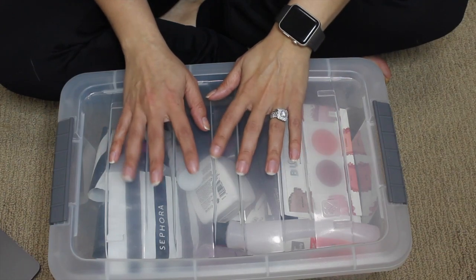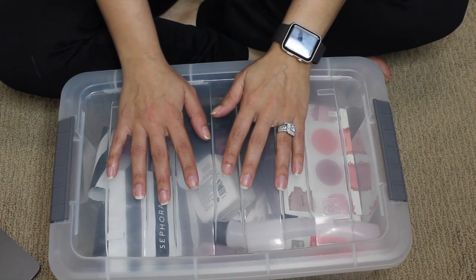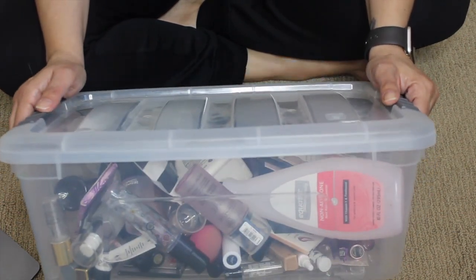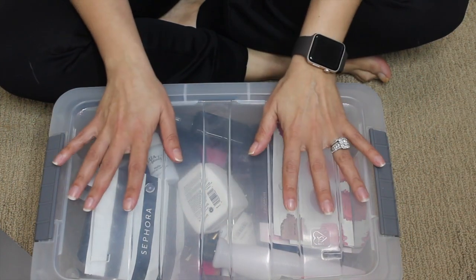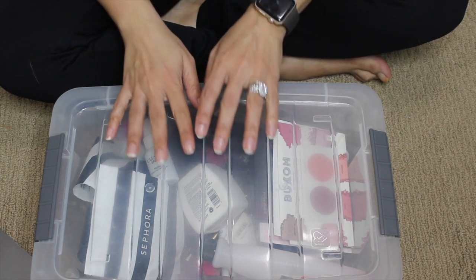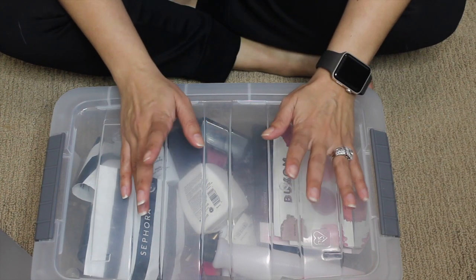Hi guys, welcome back to my channel. This video is going to be all the makeup empties from 2019. I'm a little bit late filming this considering we're halfway through January, but it is what it is. Everything that I finished — all the makeup I finished in 2019 — is in this bin. I'll have in the description box the tally of the total amount of makeup I used up in 2019. If you're interested to see everything I finished, please keep on watching.